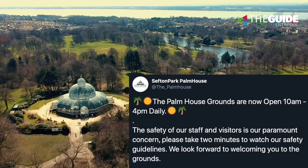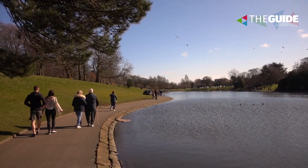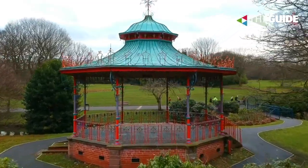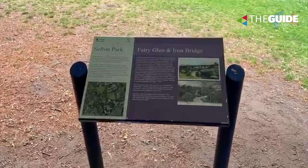Sefton Park has our incredible palm house, which is back open. You can walk around now, the boating lake which is huge, the boathouse, the bandstand, and tons more. It goes on forever and ever, Sefton Park. But for me, this is the spec - this is the best spot.